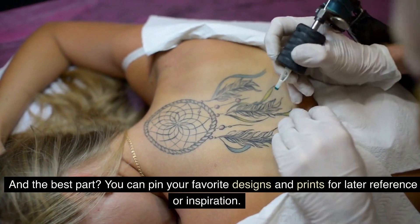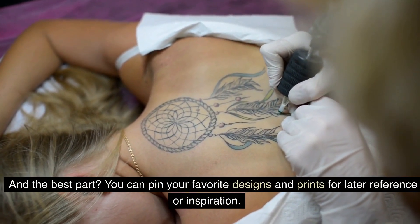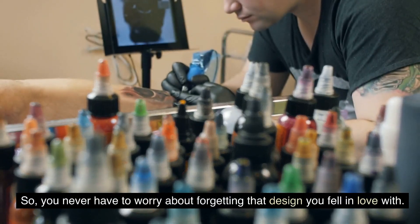And the best part? You can pin your favorite designs and prints for later reference or inspiration. So you never have to worry about forgetting that design you fell in love with.